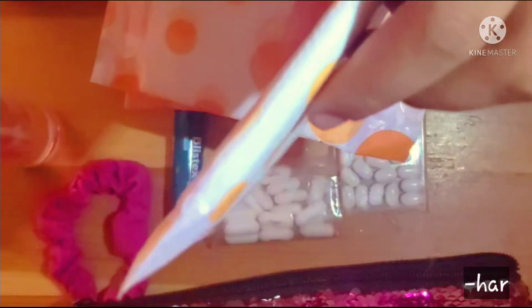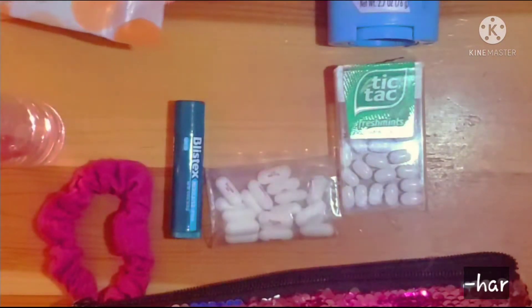And to go with that are period pads. These are individually wrapped and you can take them into the bathroom without much difficulty.